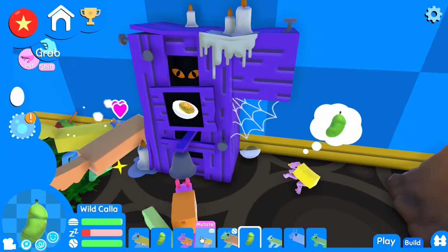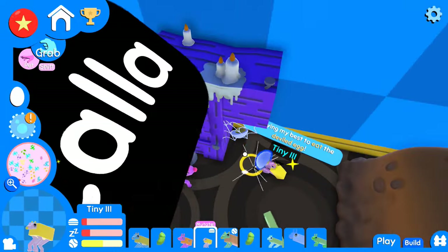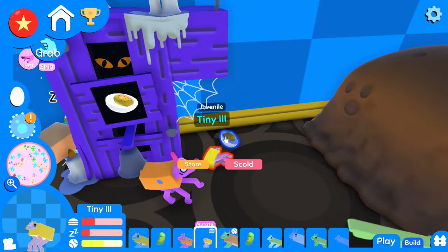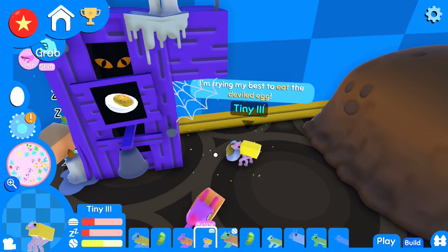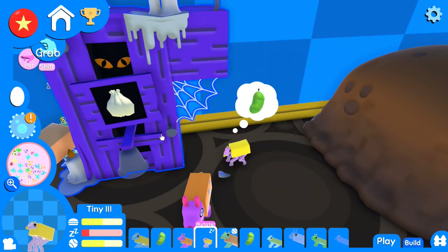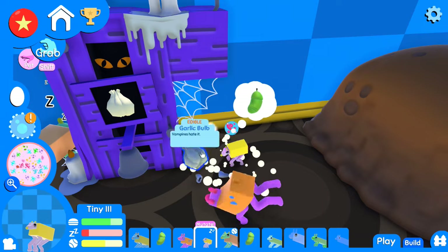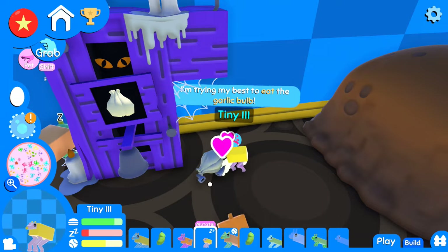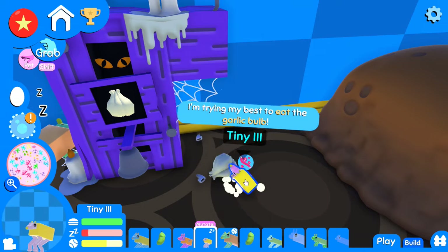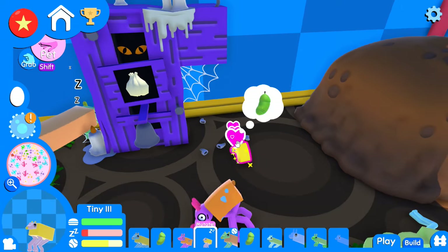Tiny the Second is so hungry — okay, Tiny the Second is actually kind of low-key starving. I'm so sorry you've had to wait so long for food. We'll go ahead and try feeding Tiny the Second a little of everything right now to see what some of these mystery DNAs do. Meanwhile, they're dropping a lot of teeth — like four teeth just popped out all at once!